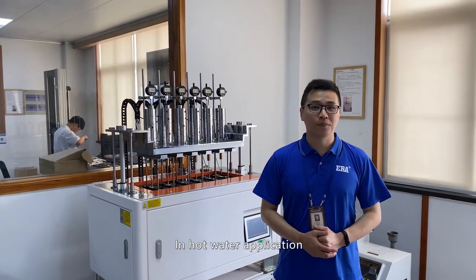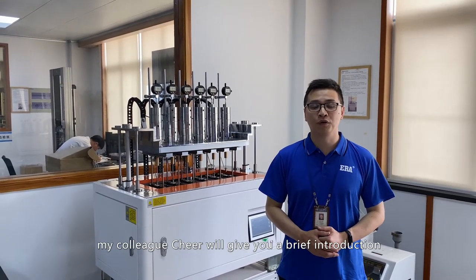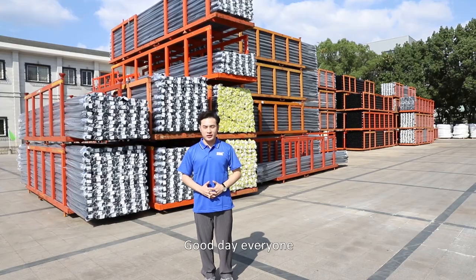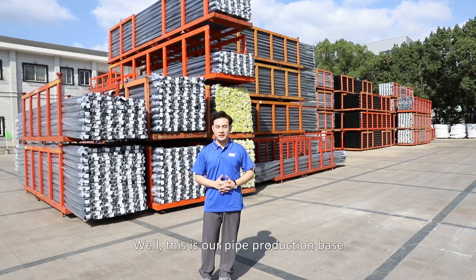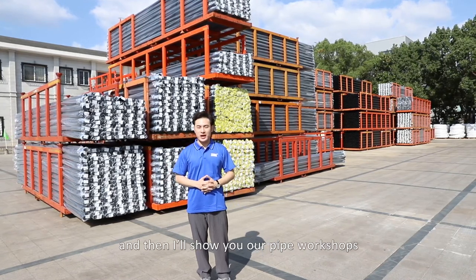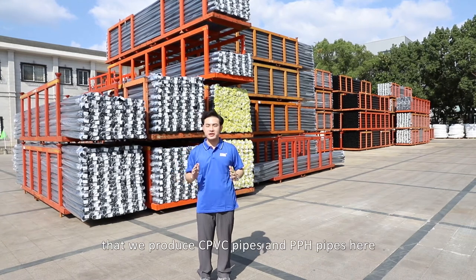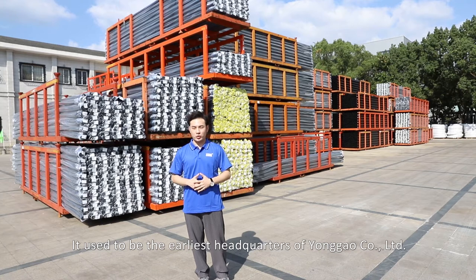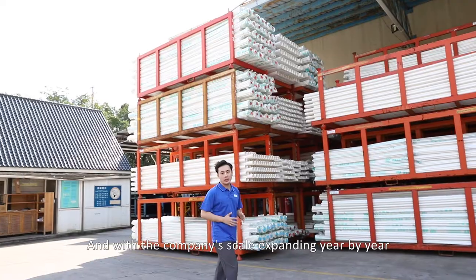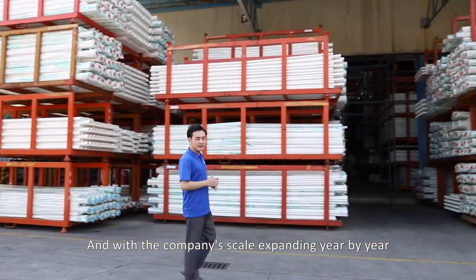In hot water applications, CPVC and PPH are also very suitable. My colleague Che will now give you a brief introduction. Good day everyone, welcome to visit ERA factories. This is our pipe production base, where we produce CPVC pipes and PPH pipes. It used to be the earliest headquarters of Yonggao Company Limited, and with the company scale expanding year by year, Yonggao has built many branches and established a new headquarters.